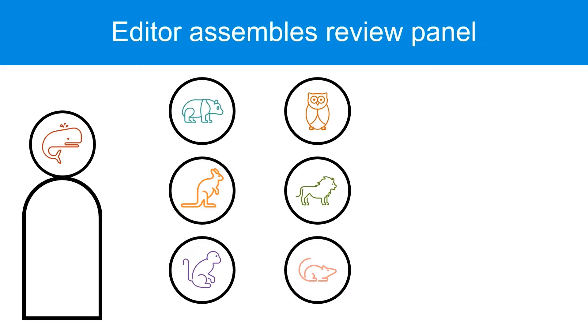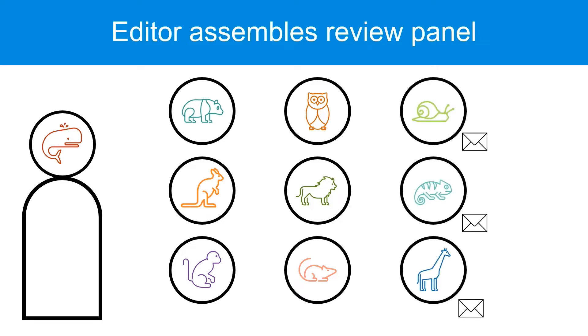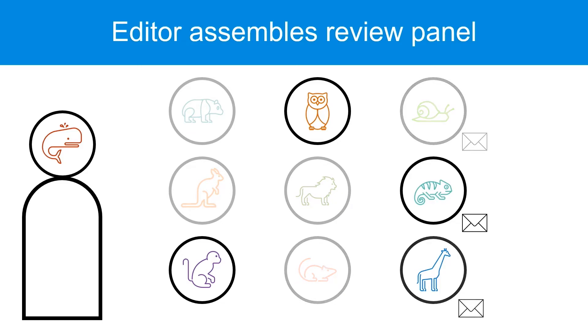The editor then needs to assemble a panel to review the manuscript. Panel members will need to be experts on the topic of the manuscript. The editor will probably have a pool of regular reviewers to ask, or they may contact experts specifically for this manuscript. Traditionally, reviewers are volunteers and not paid, so potential reviewers might decline. Eventually though, experts will accept to make up the panel.